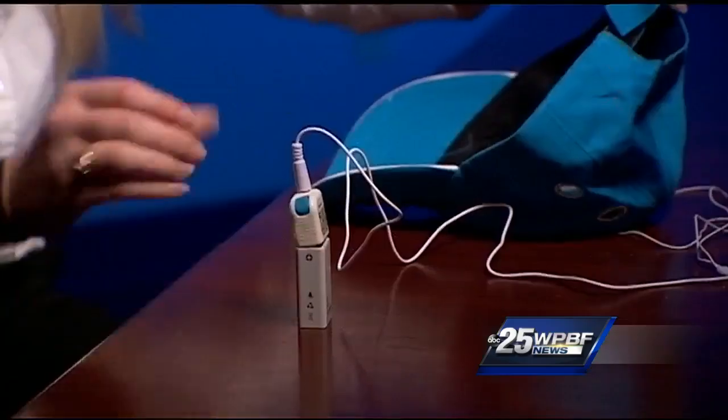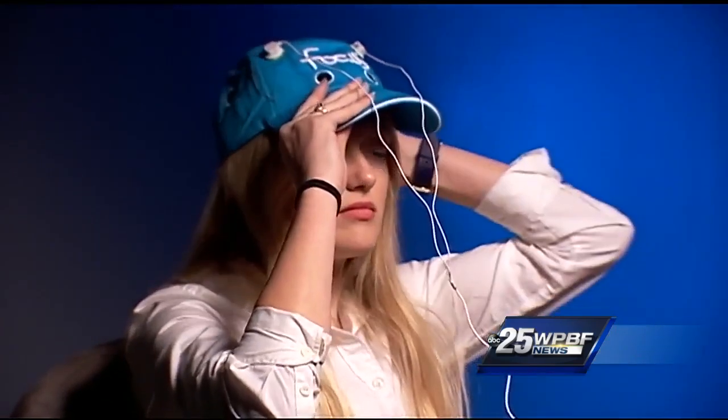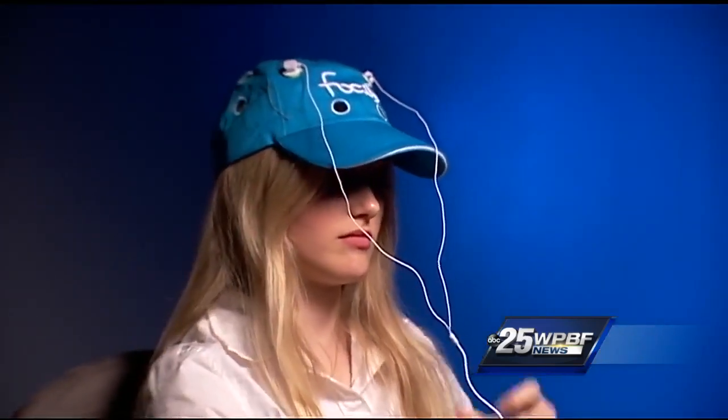Dr. Osborne says he'd much rather have people using devices like this than stimulants like Adderall. He says the devices are relatively harmless because the electrical current is so low, even though long-term effects are still unclear.